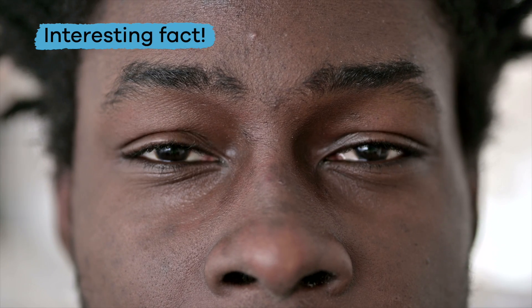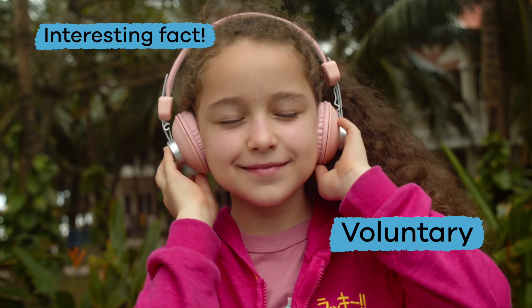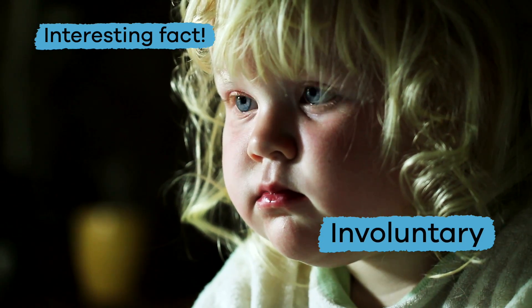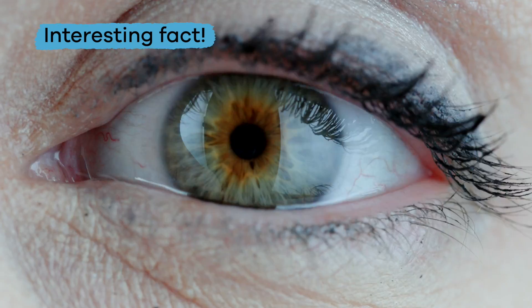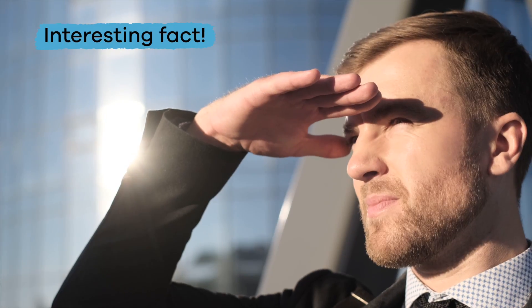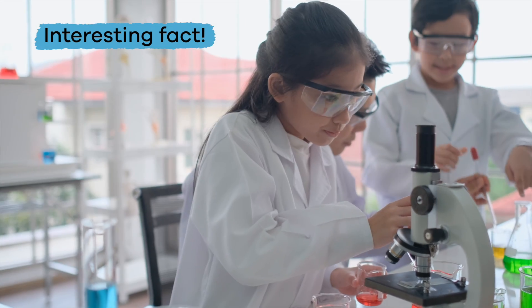Here is an interesting fact about blinking. It can be both voluntary, meaning you choose to do it, and involuntary, which means it happens automatically as a reflex. This reflex happens when the light is too bright or if you need to shut your eyes quickly for protection.